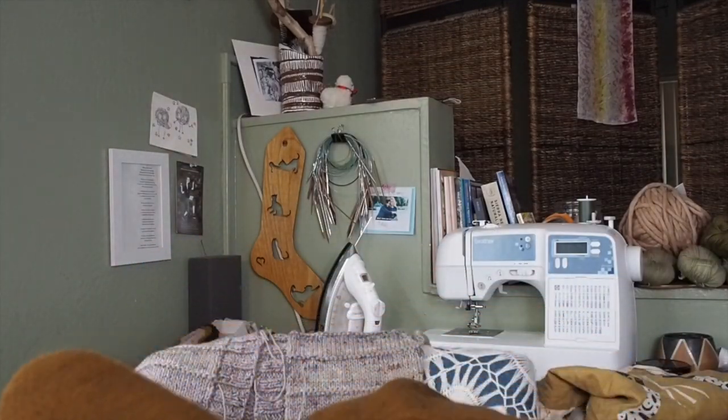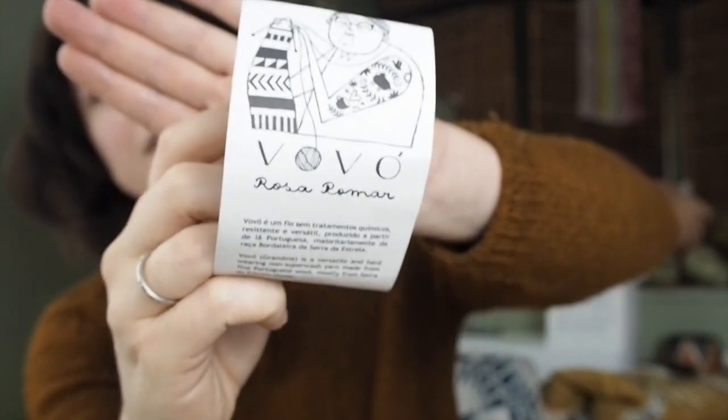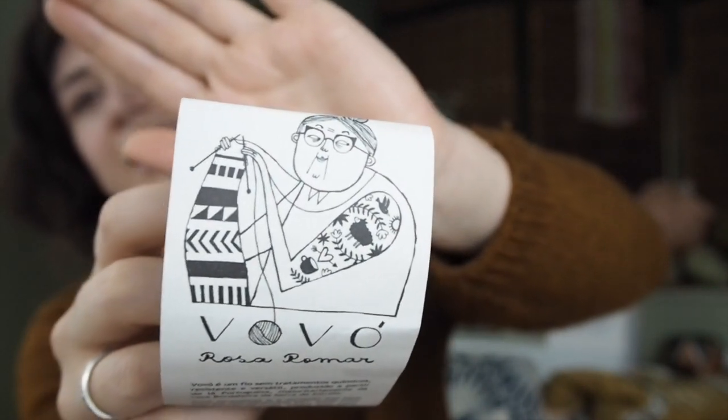So let's talk about this sweater. I made it out of Vivo yarn. Vivo is a gorgeous yarn by Rosa Pomar. This is a sport weight yarn. I know everything is sourced in Portugal, so you're supporting the Portuguese wool industry when you're buying Rosa Pomar yarn, which is super cool.